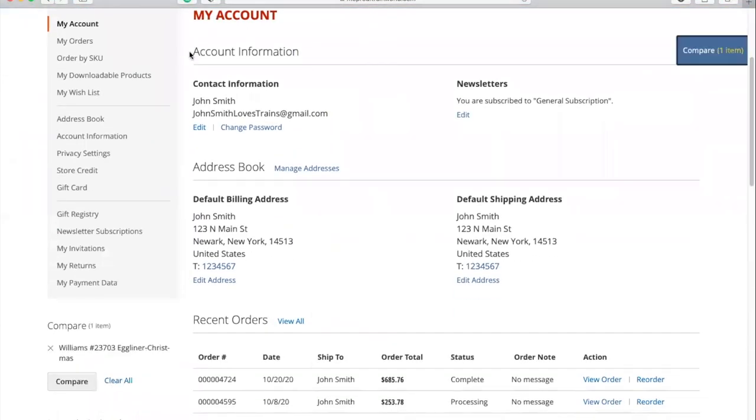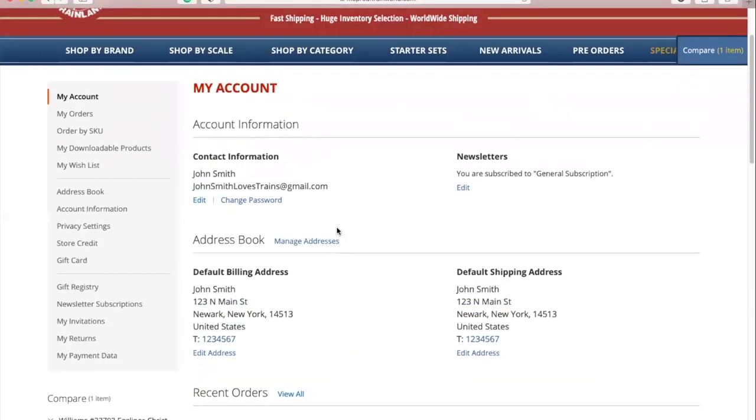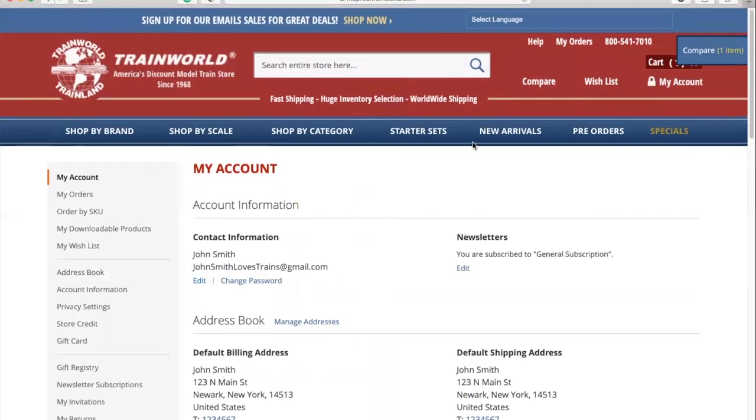When you sign in, you'll be able to access your account page and from here you can manage all information pertaining to your profile, including your contact information, order history, and more.